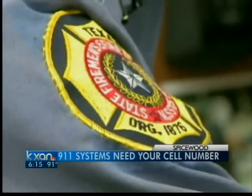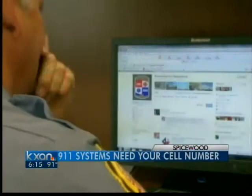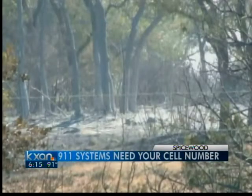Lieutenant Steve Rutkin with the Pertinalis Fire Department is updating the department's Facebook page. The social media site was a critical tool during this past month's 6,400-acre wildfire. It helped us reach a fairly large audience, and not just from the people who are friends on our Facebook, but friends of friends.